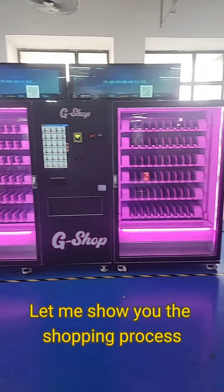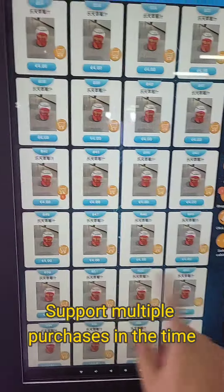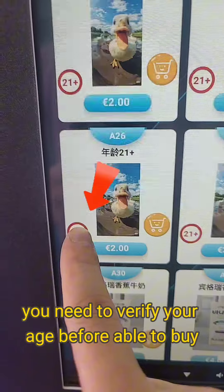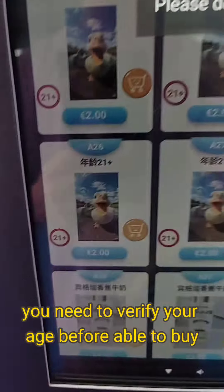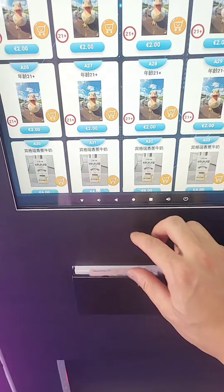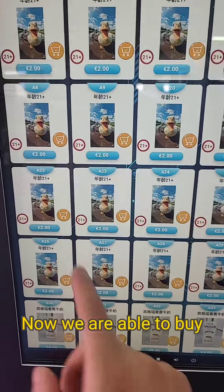Let me show you the shopping process. It supports multiple purchases at a time. This symbol means you need to verify your age before you are able to buy. Swipe your ID card — now we are able to buy.